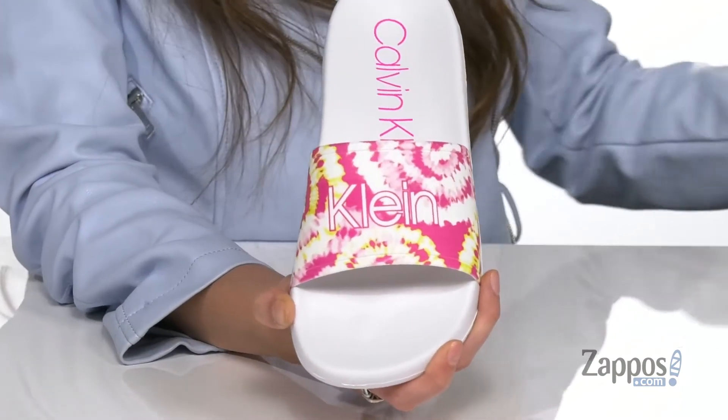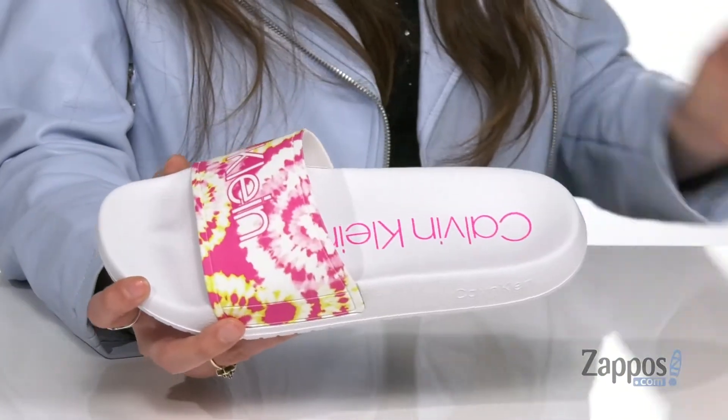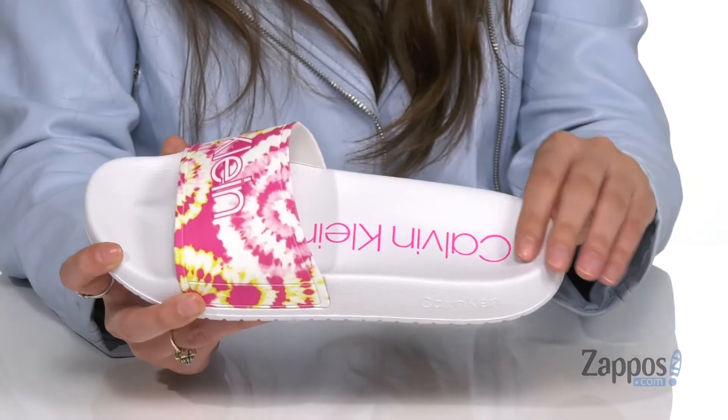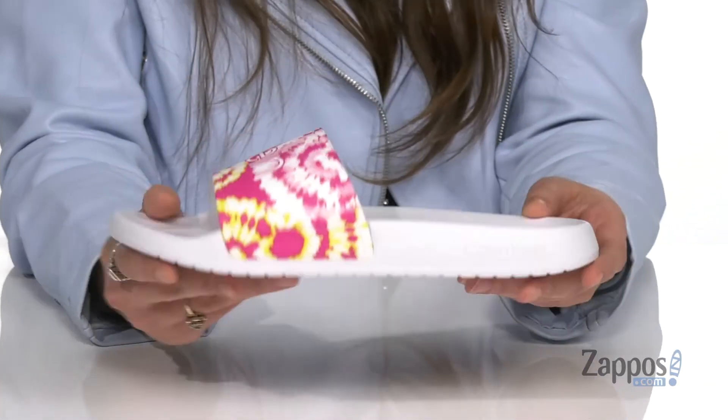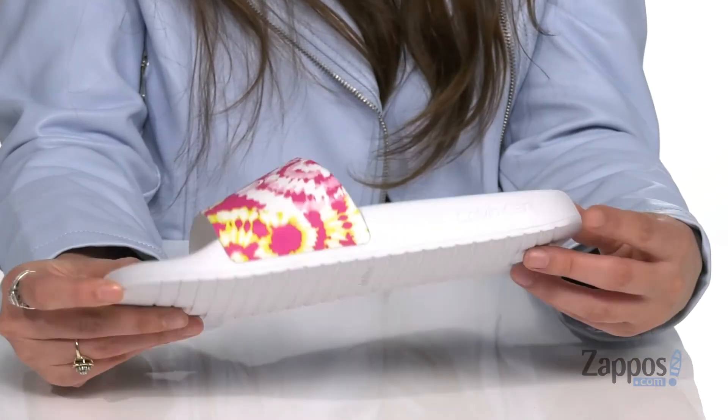You've got the left shoe saying Calvin and the right one saying Klein, so you can show off your favorite brand. Inside is smooth synthetic lining with a contoured footbed for comfort throughout your day. It's all on top of a synthetic outsole that is lined for traction.